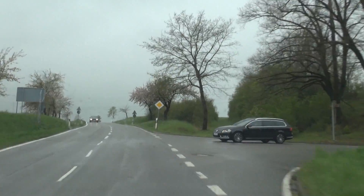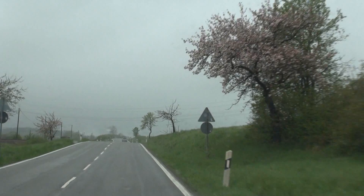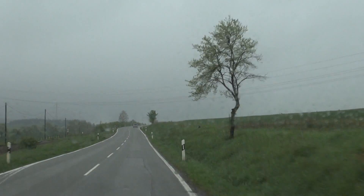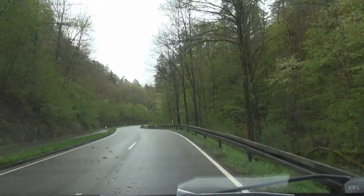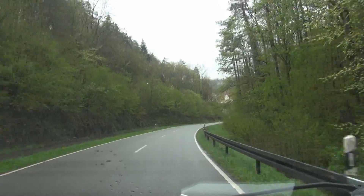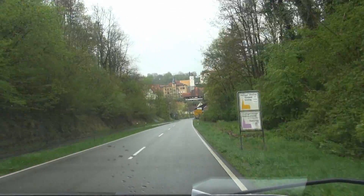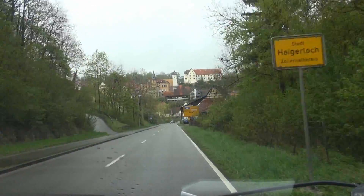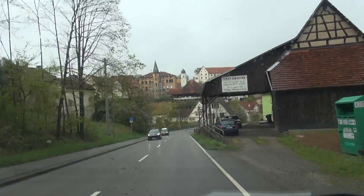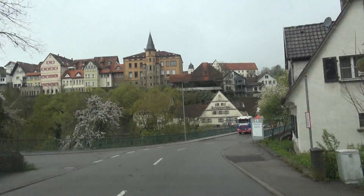Seventy years ago, in February 1945, a strange convoy was going down these streets. The convoy came from Berlin and it was loaded with 1.5 tons of uranium, 1.5 tons of heavy water, 10 tons of graphite, and various instruments the physicists of the German nuclear weapons program would require for their experiments. This was the German nuclear pile to be transported to southern Germany, to a tiny village called Haigerloch, where we are arriving right now.